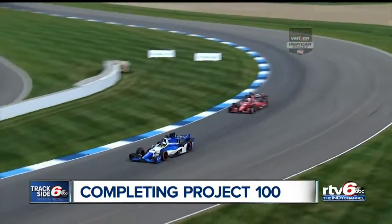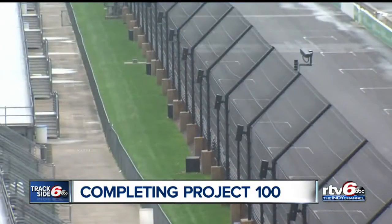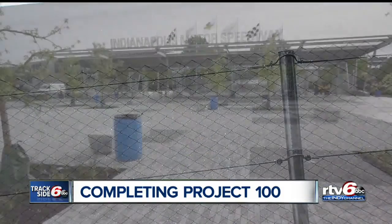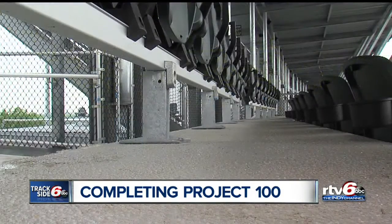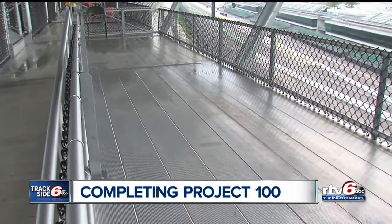Project 100 began with the laying down of the new road course, then the video boards and a new pylon, and now the new catch fence around the track, a new gate one entrance and seat renovation, which provides the ability to offer seating for those with disabilities and high demand sections.